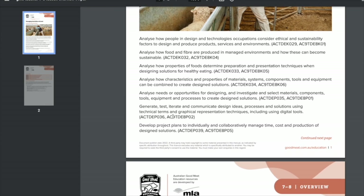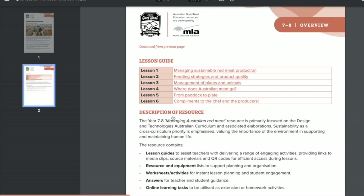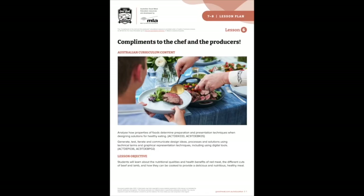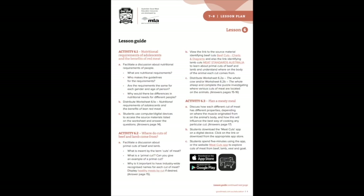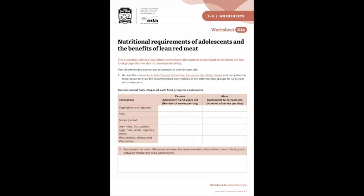Here you will find an overview document detailing the focus of the six lessons and the Australian Curriculum content for your programming needs. From this point, you can click on the active links to each lesson to view the teacher's guide containing Australian Curriculum content, a resource and equipment list with active links to all online content for efficient navigation, and a detailed lesson guide to support teachers regardless of their experience.